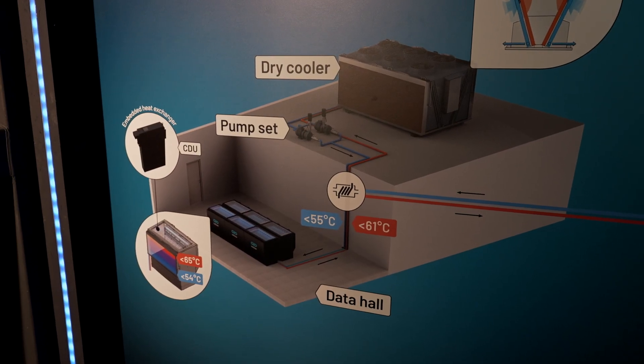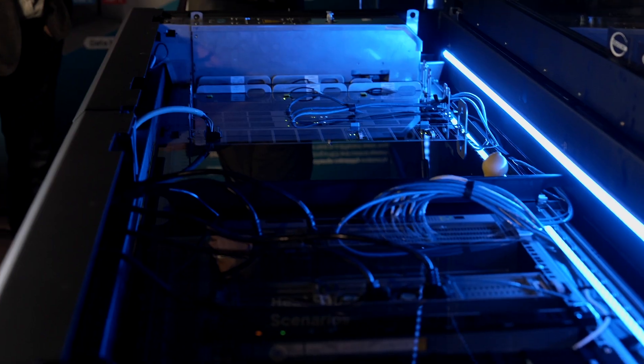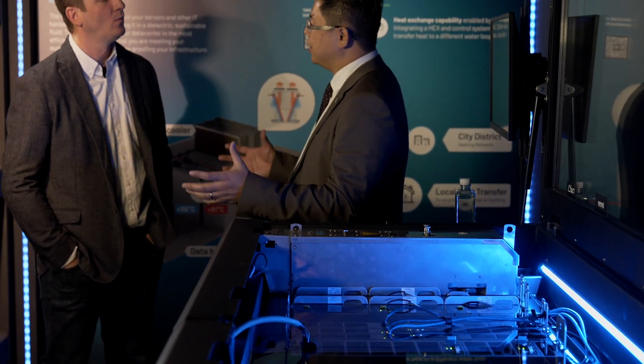I'm Daniel Pope, CEO and co-founder here at Submer. Submer develops immersion cooling technology, specifically single-phase immersion, which means it's a fluid that doesn't change state. All the magic is done by changing the medium which surrounds the compute and the IT systems. By changing the medium, we can achieve massive efficiencies in data center PUE.